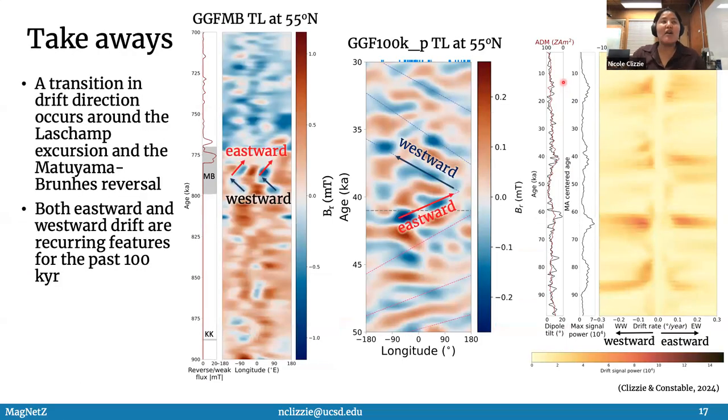I want to end this talk with my two major takeaways. A transition in drift direction occurs around Le Champ — from eastward to westward — and also during the Matuyama-Brunes reversal, from westward to eastward. And eastward and westward drift are reoccurring features, as seen in this plot, for the past 100,000 years.